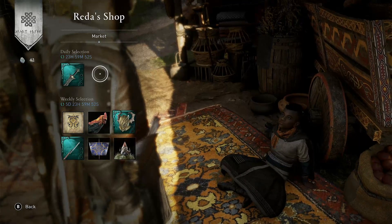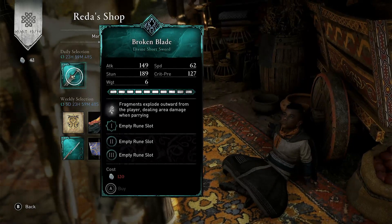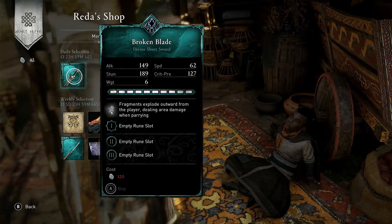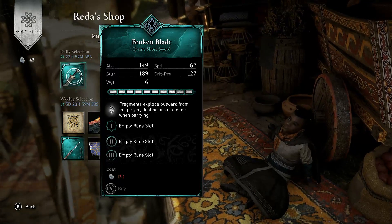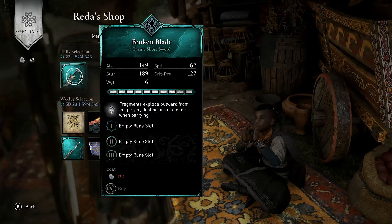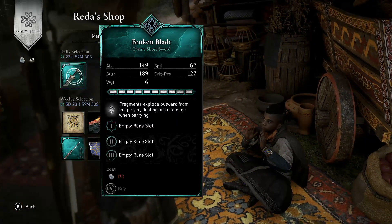Today in Redder Shop we have a weapon — it is the Broken Blade. It's in the Way of the Wolf tree and that's 120 opals. The ability on this, if you buy it, is fragments explode outwards from the player dealing area damage when parrying. This weapon is awesome, it is worth it. Please, if you have the opals, invest in it.